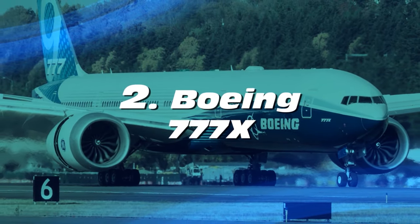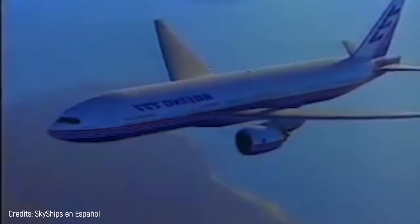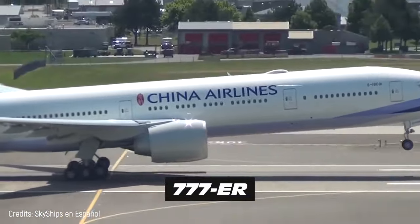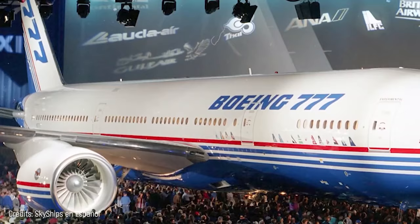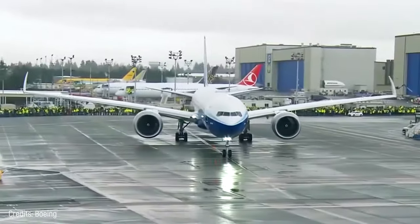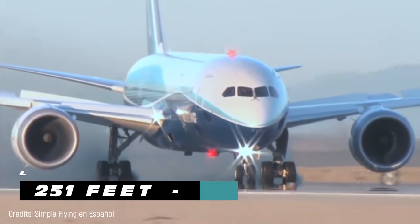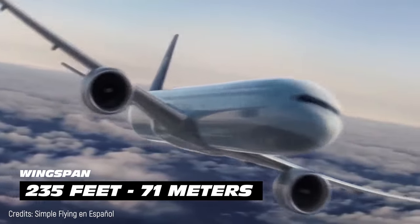Number 2: Boeing 777-X. Since they entered service in 1995, the Boeing 777 aircraft have always been pretty popular, as they're the world's largest twin-engine jet. The Boeing 777-ER is one of the largest and most famous planes at 242 feet long. Boeing manufacturers created a larger model, the Boeing 777-X, which has two variants — the 777-8 and the larger 777-9 — which is 251 feet long and has a 235-foot wingspan with unfolded wings.